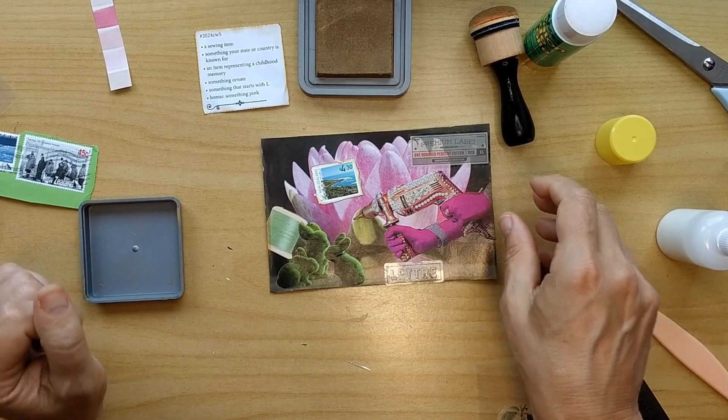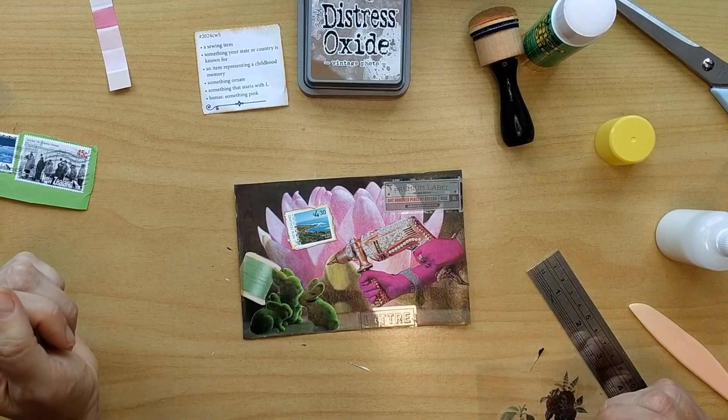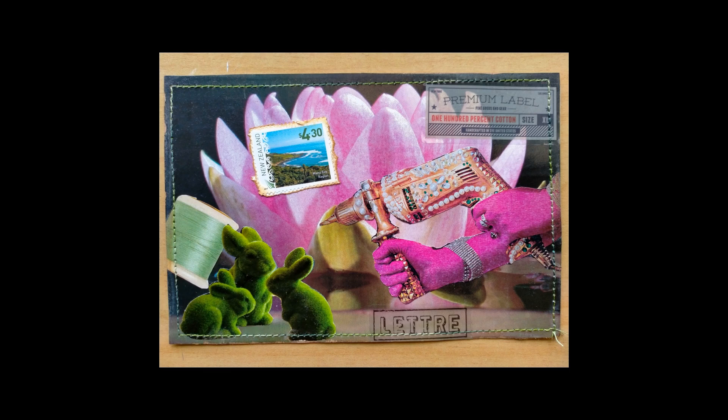And this brings us to the end of our video today. Let's go over the prompts one more time. The first thing is a sewing item, which is my green little thread. Something my state or country is known for, which is the landscape of New Zealand. An item representing a childhood memory — these are the little rabbits. Something ornate is my bedazzled power tool. Something that starts with L is the Lettre and the premium label. And something pink is of course the gloves and the lily in the background. If you enjoyed my video, please give me a thumbs up and subscribe to my channel. I hope you enjoyed it, and I will see you in my next video. Bye for now.